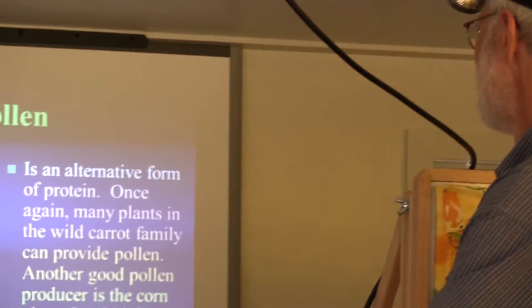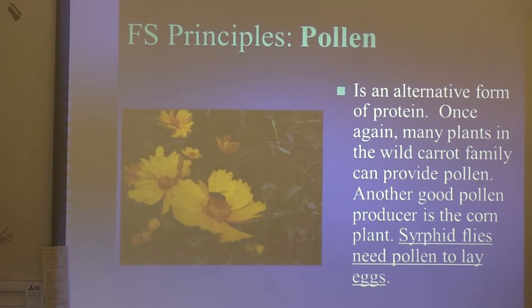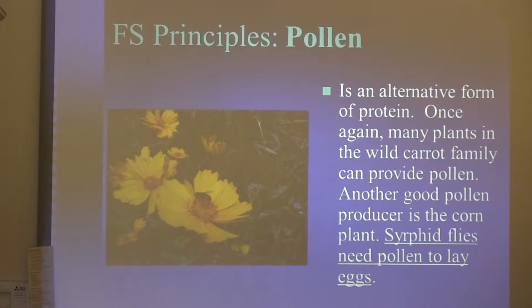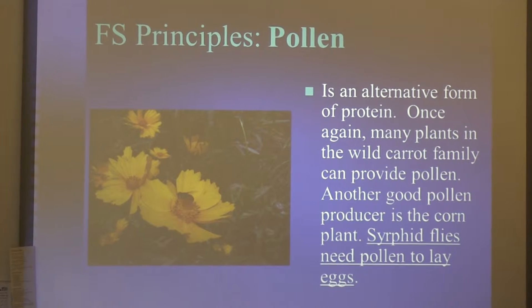Pollen. We haven't talked about pollen yet. Pollen is extremely important. Certain beneficials cannot lay eggs unless they have fed on pollen. Syrphid flies can't lay eggs unless they feed on pollen. Patrick's trick is to put a lot of coriander out, because it's just covered in pollen, and you'll see these syrphid flies just flying in and out.